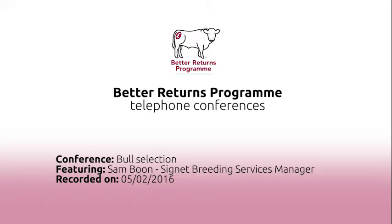Gestation length is an interesting one because it's a measurement we won't tend to get on all animals. It will be picked up using AI service dates submitted through to breed societies, so that you know with a high degree of accuracy when the animal was served and when she calved down. I always have a look at the accuracy figures for that trait because it tells me how much data is behind an animal's record. It is important — particularly when mating heifers, where a shorter gestation length is useful in getting a calf born slightly sooner and smaller — but also within the dairy sector, where beef bulls with a slightly shorter gestation length mean the cow will be back in milk sooner.